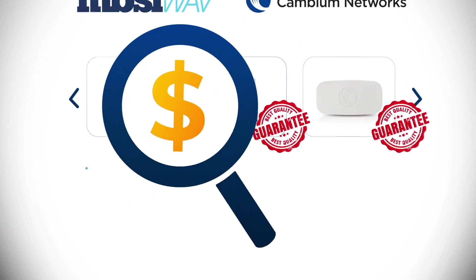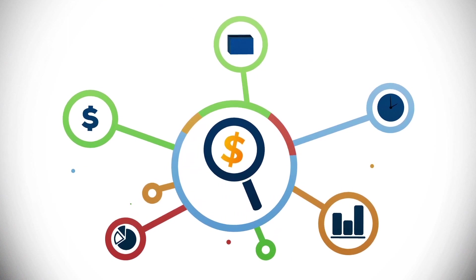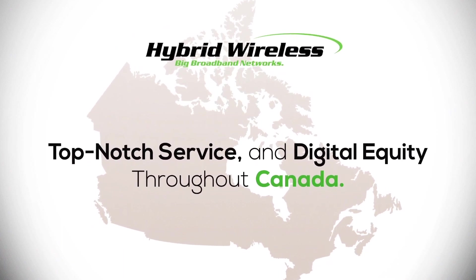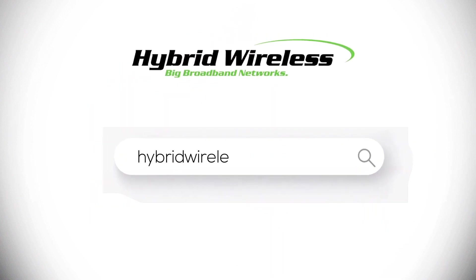As a result of the new network, the client saw an upswell in productivity and a meaningful boost in revenue, all thanks to Hybrid Wireless's dedication to quality solutions, top-notch service, and digital equity throughout Canada. To learn more, visit hybridwireless.ca.